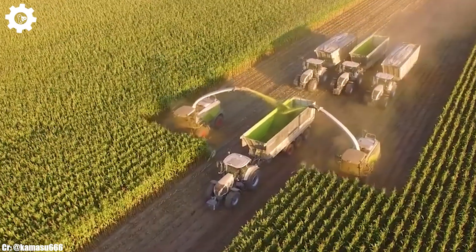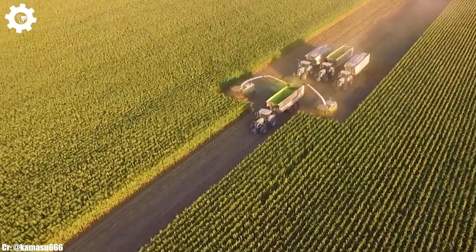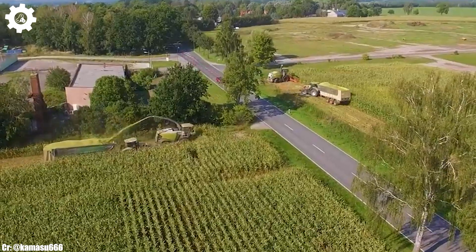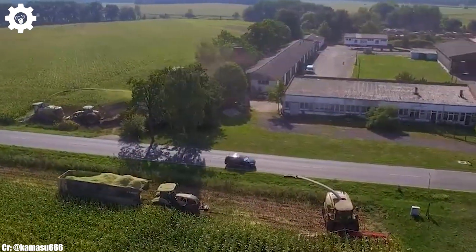The Jaguar 980 boasts Klass's advanced V-Max drum and shredlage technology, guaranteeing exceptional chopping quality, even in challenging crop conditions, resulting in high-quality silage production and minimal losses.